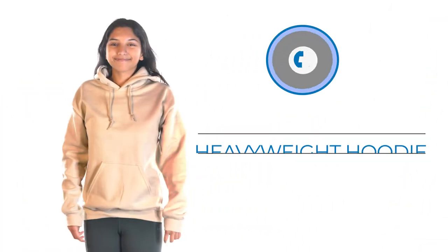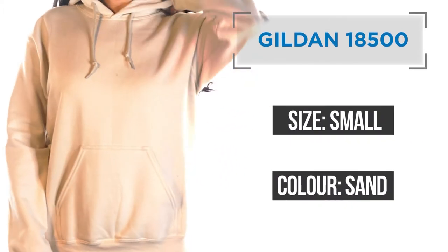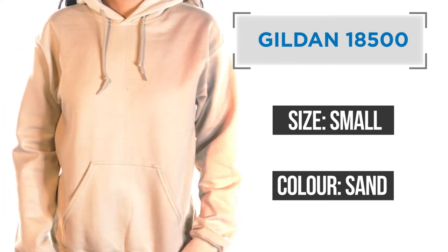Number three: heavyweight hoodie. In need of some extra warmth and comfort, then nothing beats a classic heavyweight hoodie. The one that I'm wearing is the Gildan 18500 and is one of the most popular hoodies on our website.